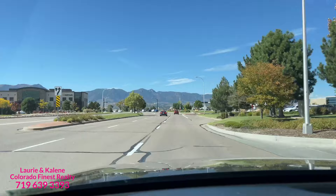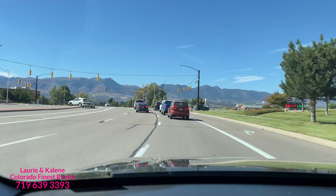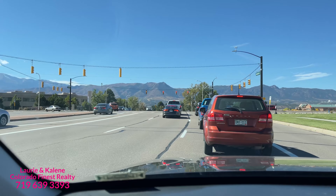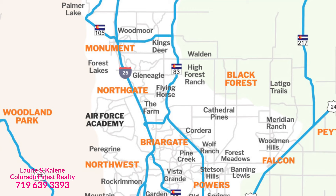So where is Glen Eagle? If you're looking at a map, I-25 is the major interstate that runs north and south. There's Briargate and the north and south entrances of the Air Force Academy. Then there's Monument. In between, there's a road called Northgate, and you'll see right off of Northgate to the north a little bit, there's this little section called Glen Eagle.